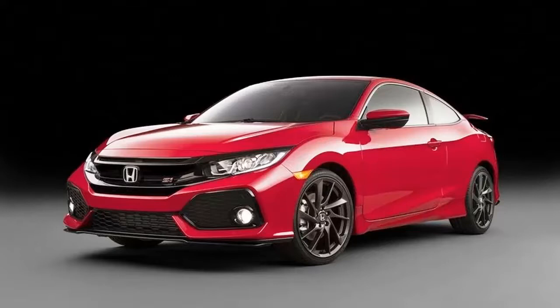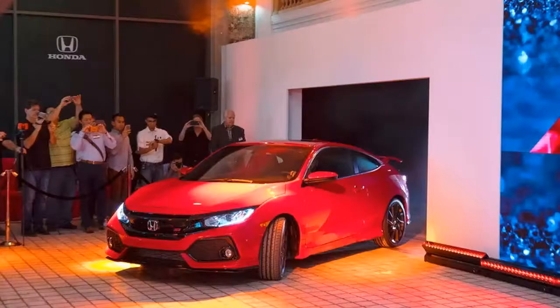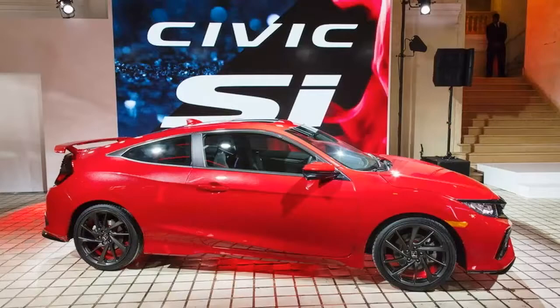Originally created as the range-topping performance model of the Honda Civic, but superseded by the Type R in the mid-1990s, the Civic Si is about to get a major update and adopt the redesigned exterior and drivetrain of the 10th generation model. Set to hit the market in 2017 in both coupe and sedan body styles, the new Civic Si made its debut in prototype form at the 2016 Los Angeles Auto Show.